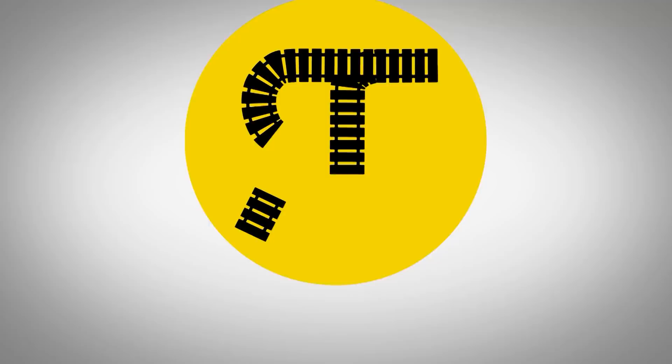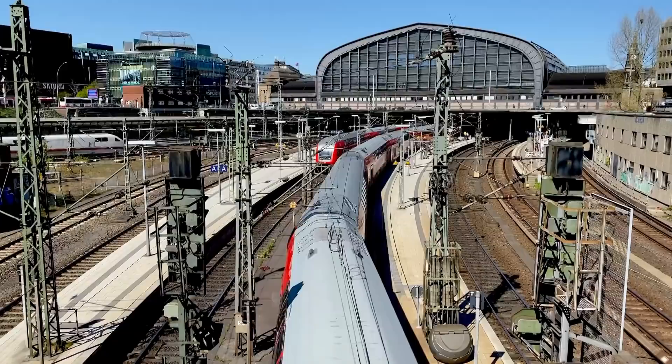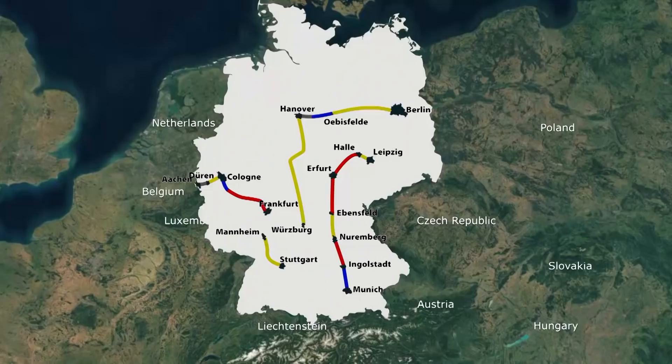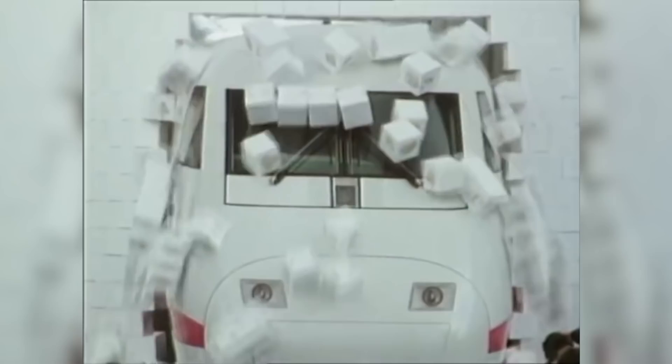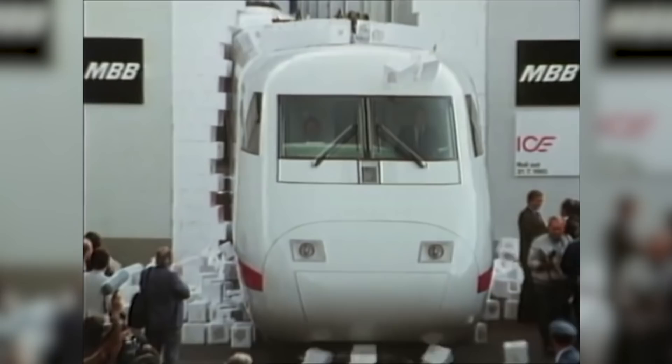Thank you Harting for supporting Railways Explained, and now let's get to the topic. Dear Rail lovers, welcome back to Railways Explained. In the last two episodes, we spoke about the German railways and the German high-speed rail system. Now we are planning to talk about made-in-Germany high-speed trains. As we mentioned, it all started with the Intercity Experimental Test Train, so let's see how this train was developed and how it became the ground zero for present ICE trains.